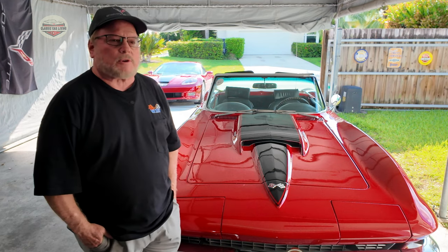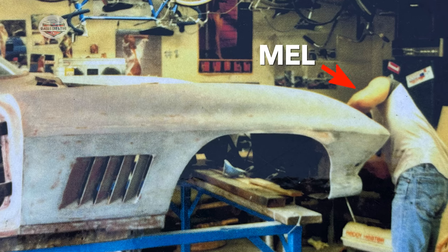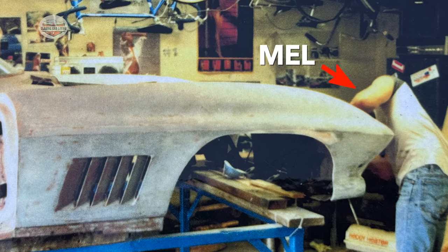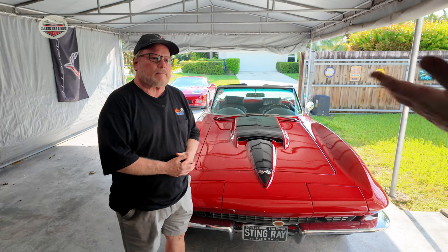I heard about the car on Hemmings Motor News, and at the time I got to it the body was off the frame. With these cars, you take the body off the frame, do all the work, and put it all back together. This was in the summer of 1994.